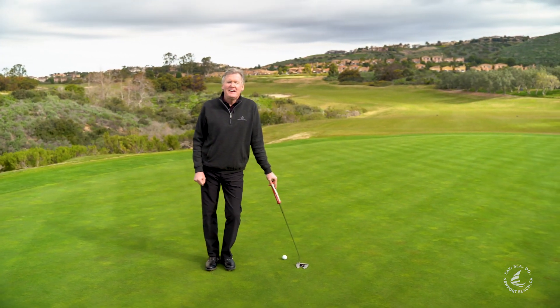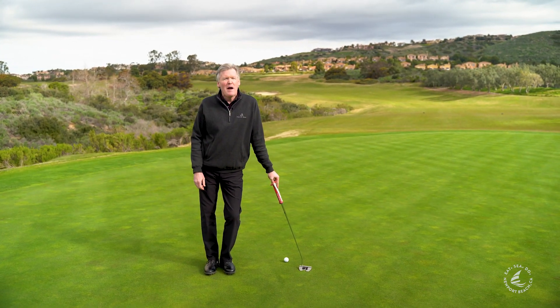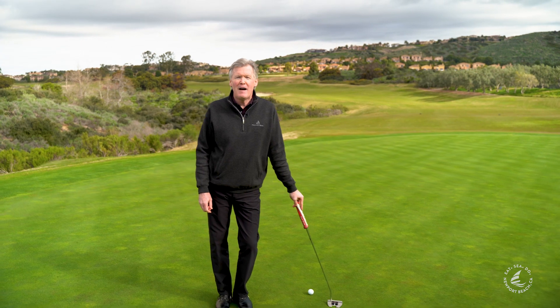Welcome everybody to Pelican Hill Golf Club. My name is Robert Ford, I'm the general manager of golf operations, and I'm here to show you a little bit about our beautiful, spectacular golf courses here.